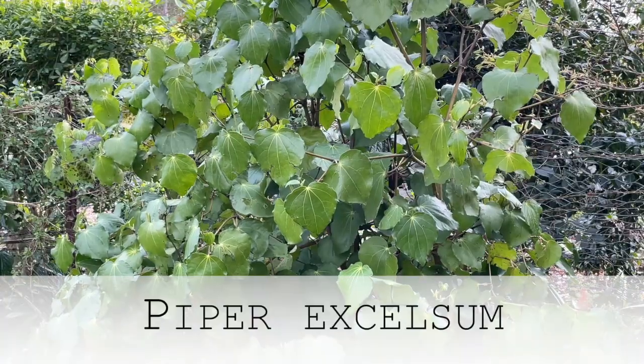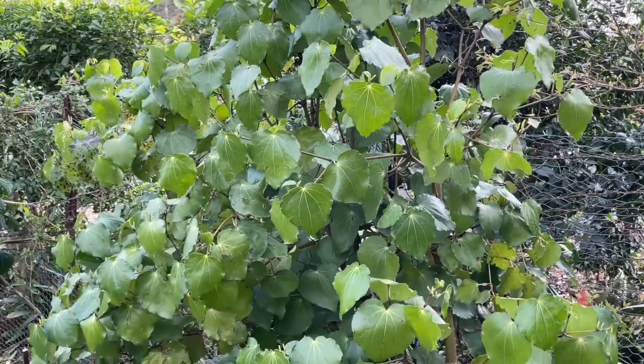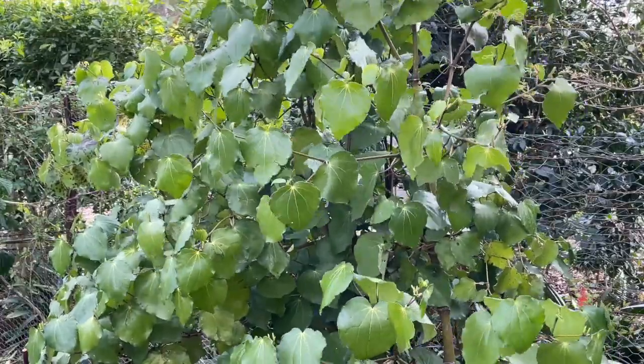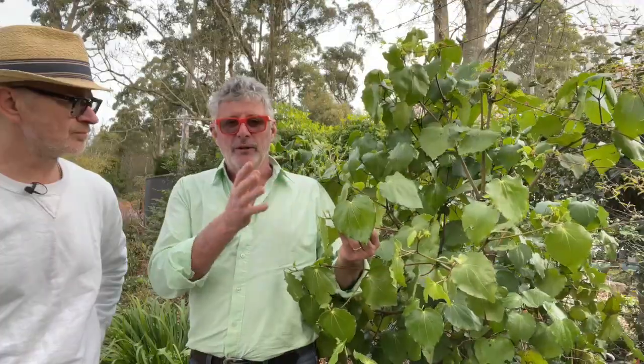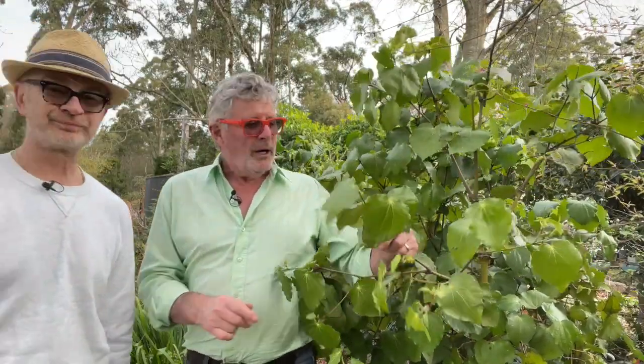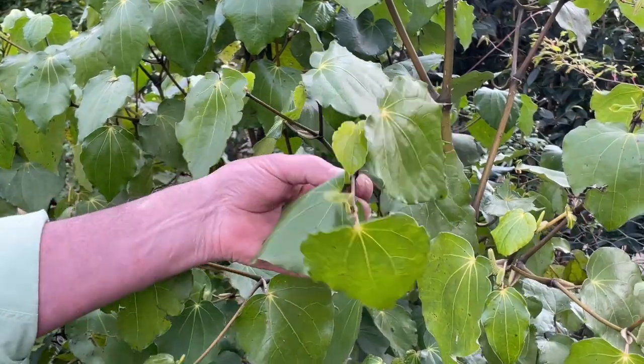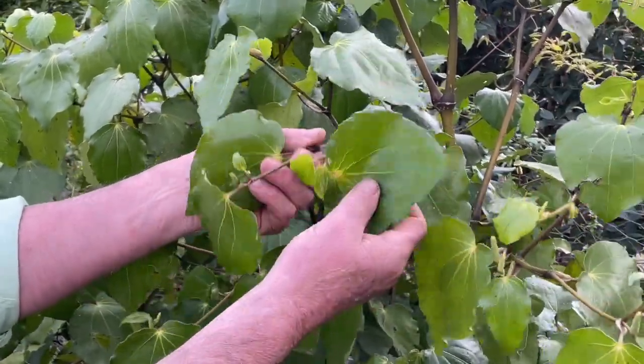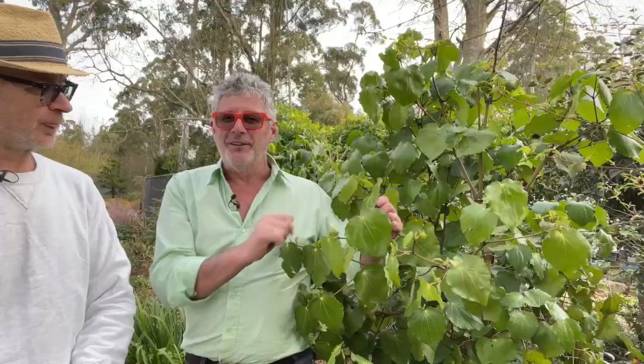We'll swing the camera around to end where we've often begun in Craig's garden — a shade and dry-shade-tolerant plant. This is straight Piper excelsum, known in New Zealand as Kawakawa, very popular as a medicinal plant. Again, a great shade-tolerant, dry-tolerant garden shrub, but not highly frost resistant — one or two degrees of frost only. I love its dark stems and beautiful heart-shaped leaf. I only wish I could get my hands on the variegated-leaf one from New Zealand — it has a gold tint to the leaf, which I think is a fabulous plant.